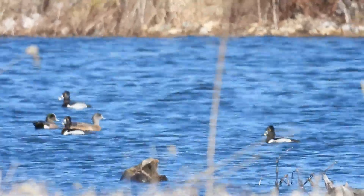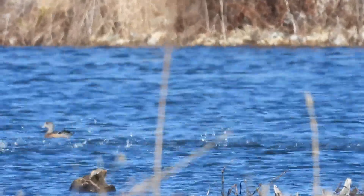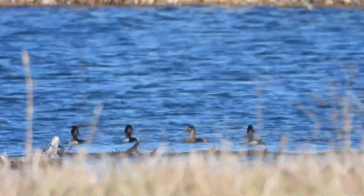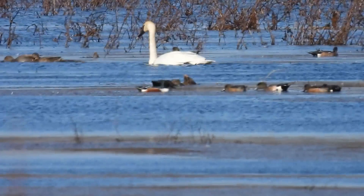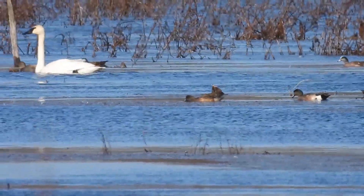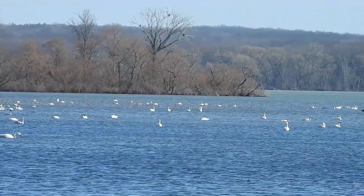Hello everyone, welcome to Birds and Birdies at a place called Mallard Pond. There's really no access here — you just have to view it from the road because it is a protected wildlife refuge and we're not allowed walking on the property. But today my target was the northern shoveler, and it is here. I'm going to hopefully show you that. Thank you for joining us here on Birds and Birdies. I hope you enjoy it.